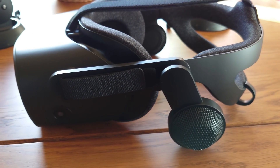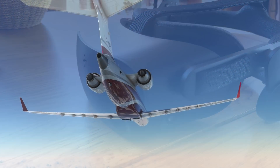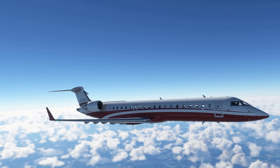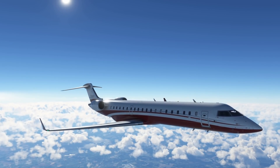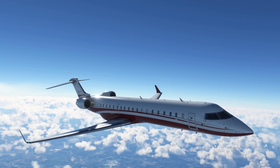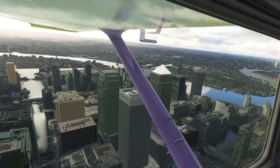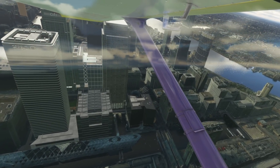Moving on to audio — the G2 absolutely blows apart anything else on the market. It has the Index-inspired floating ear design, and the mid-range, crisp high frequencies, and bass response are perfectly tuned. They may not be quite loud enough for some people, but the quality of that sound is unmatched. When compared to the Aero — unfortunately the Aero doesn't even have any integrated audio, which is a great shame and probably its main Achilles heel in this comparison.